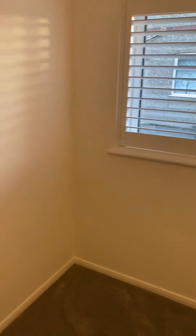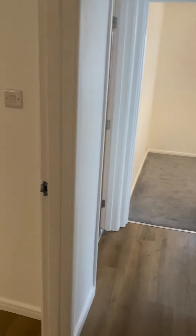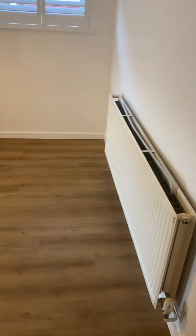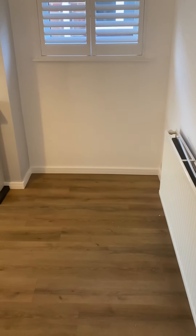We then come to bedroom two, which is 2.6 metres by 2.1 metres. I'd probably say it's more suited as an office or a very small single bedroom.